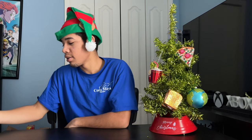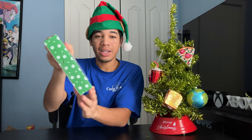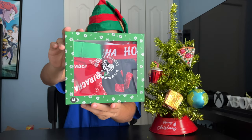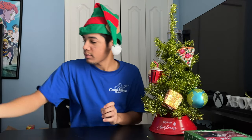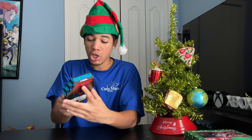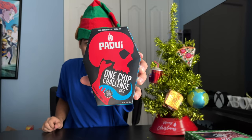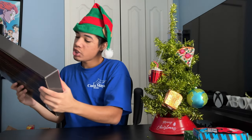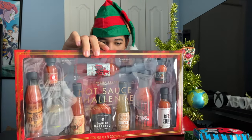I'm a big fan of hot sauce, so I got some hot sauce stuff. I got the Sriracha Hot Sauce Pack — it comes with two boxer briefs and socks. And I got the Paqui One Chip Challenge 2022. And I got the Hot Sauce Challenge Modern Gourmet Pack. Can't wait to try these out.